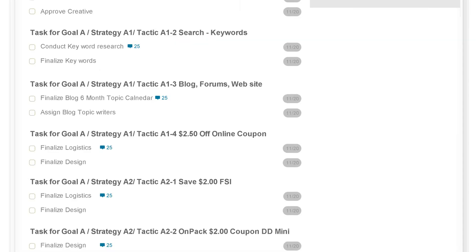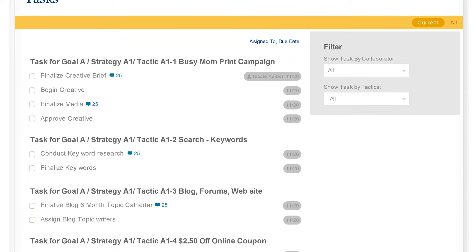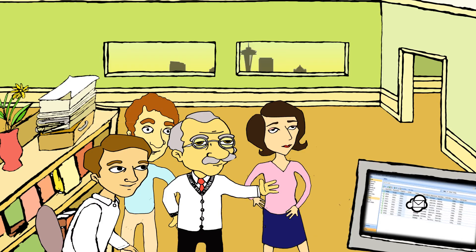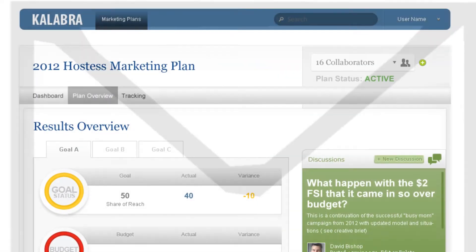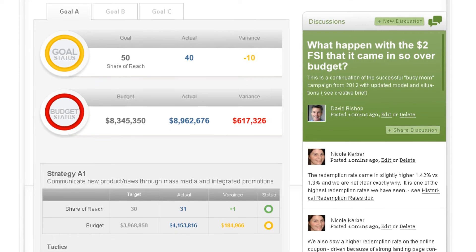Collabra makes it easy to assign and track tasks to ensure the campaigns go off without a hitch. Collabra will even automatically send out alerts to the appropriate team members when a deadline is approaching or when something is overdue. Easily track your campaign goals, budget, actual spend, results, and ROI in a single dashboard.